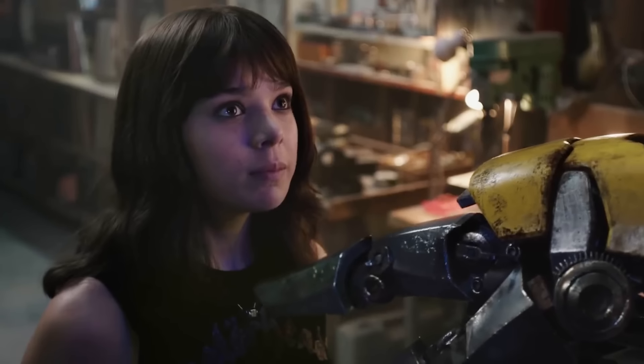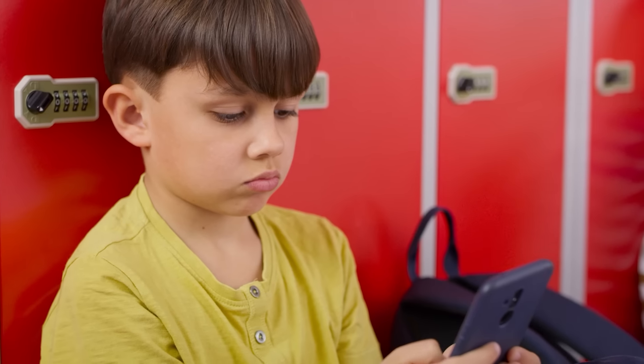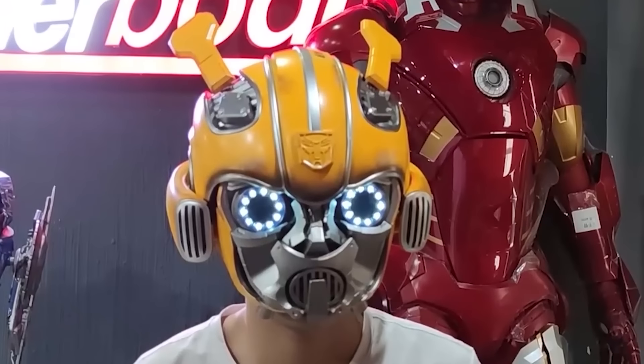And if you suddenly want to listen to your favorite music, the gadget will help you. Just connect it to your smartphone via Bluetooth and the built-in speakers will start playing music.